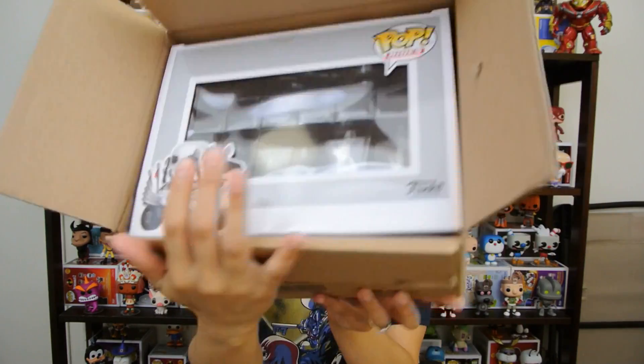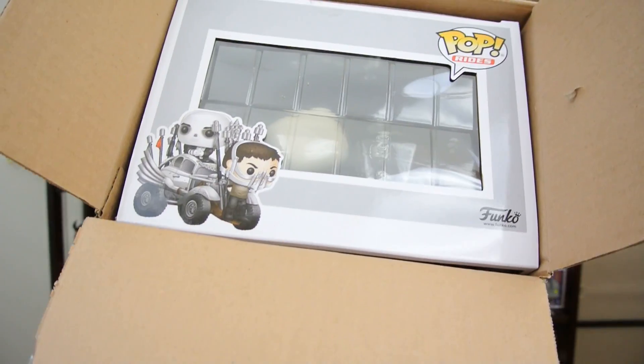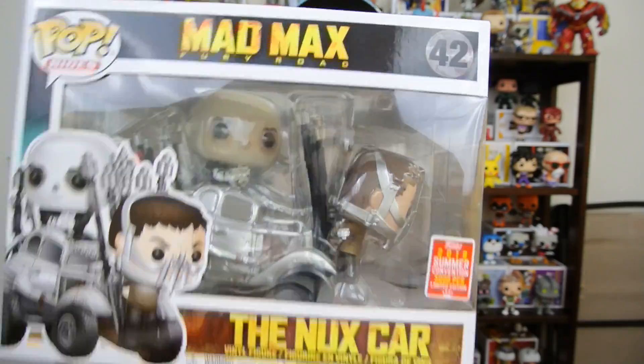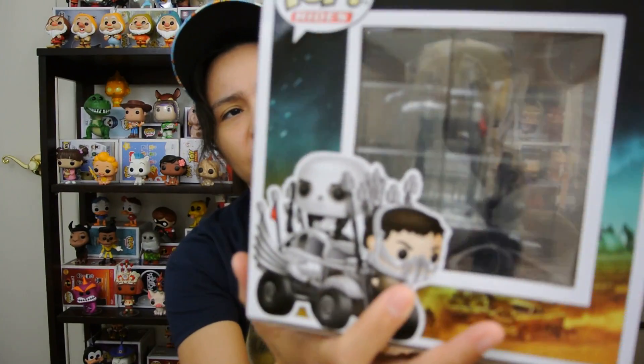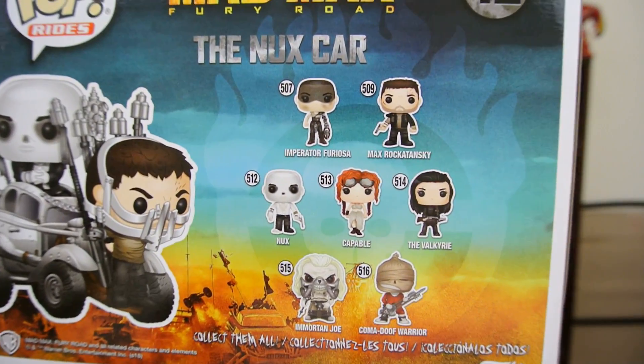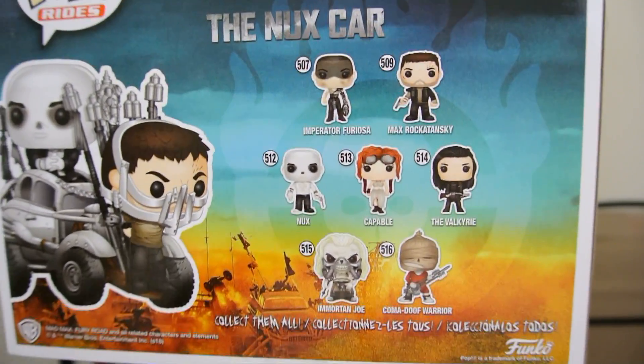Here it is, you guys can see it now — it is the Mad Max Nux Car Pop Ride! Let's take this out. Here it is, the box. SDCC 2018, cool box, artwork on the side, all the characters you guys can get in the Mad Max line. There's Imperator Furiosa, Max, Nux, Coma Deuphoria, and a Target exclusive Coma Deuphoria and Immortan Joe. They all look really cool. The whole Mad Max pop line — let's open it up.